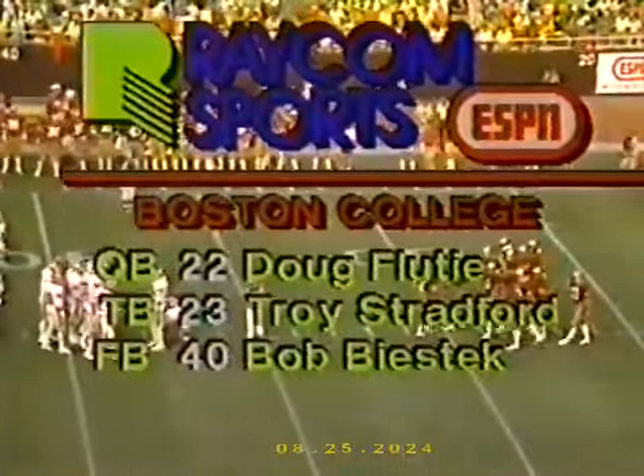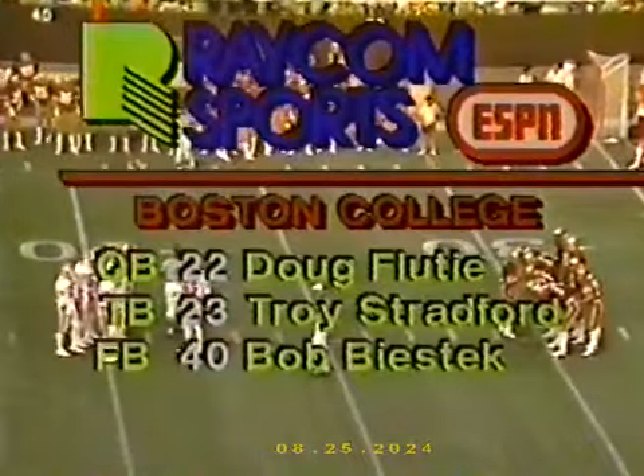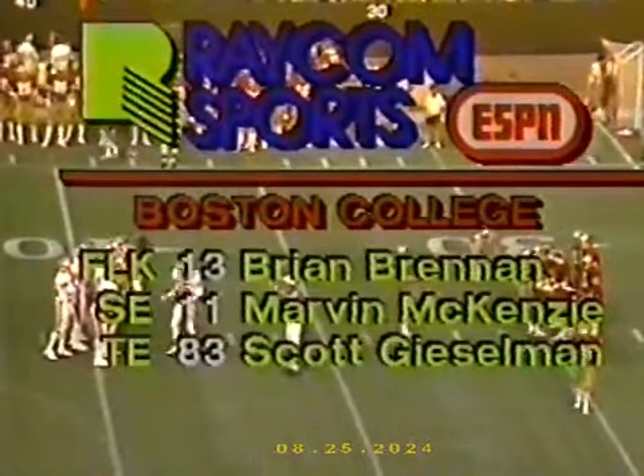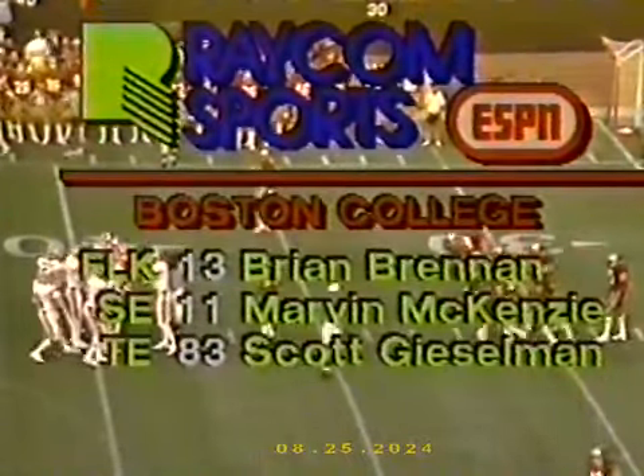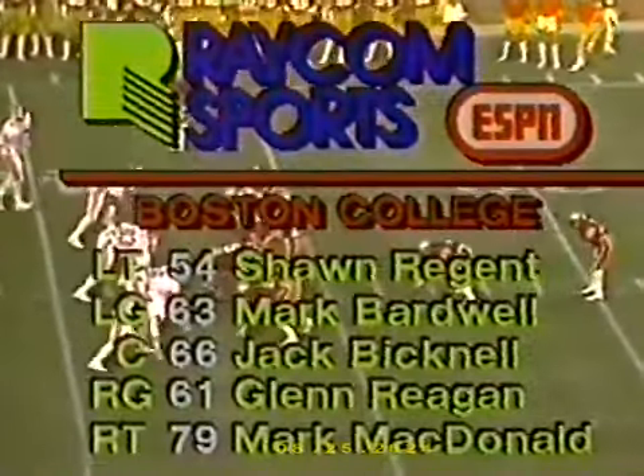Boston College's offense features Doug Flutie at quarterback and Stratford at tailback. Visek is the fullback. The receivers include Brian Brennan, the favorite target of Flutie, and the men up front make for a fine Boston College offense.